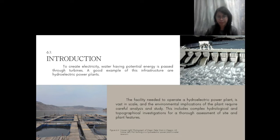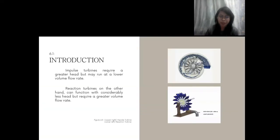The facility needed to operate a hydroelectric power plant is vast in scale, and the environmental implications require careful analysis and study, including complex hydrological and topographical investigations. The hydroelectric power plant's water reservoir is also utilized for irrigation, fish farming, and recreation. Large dynamic turbines in hydroelectric power plants fall into two categories: impulse or reaction turbines.